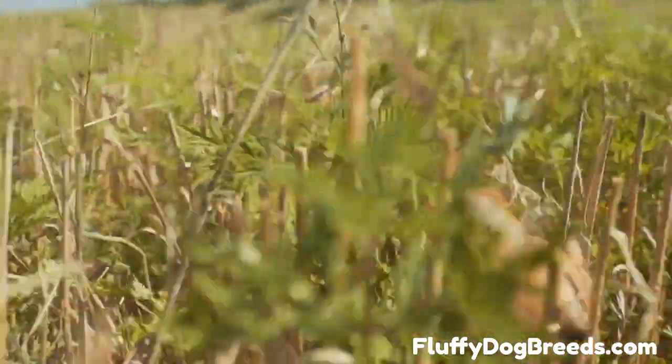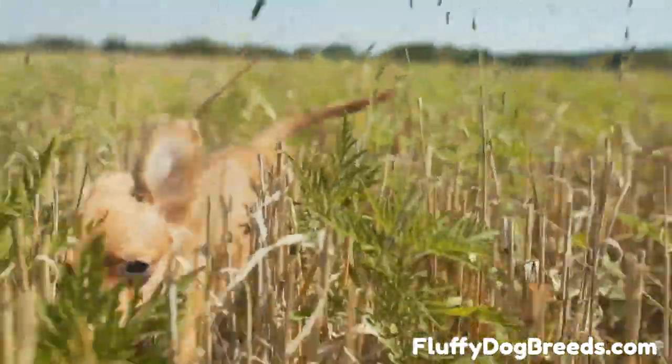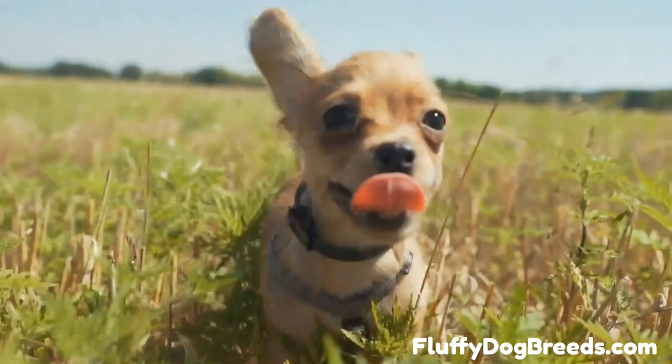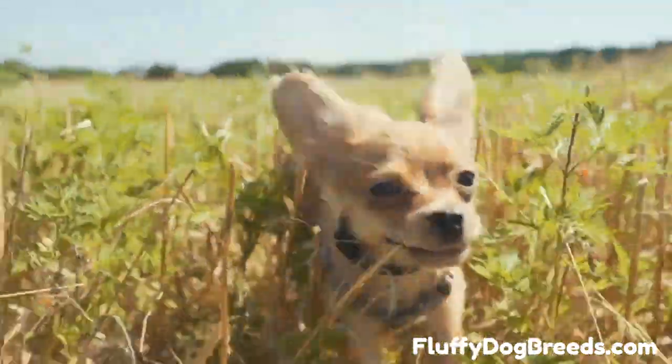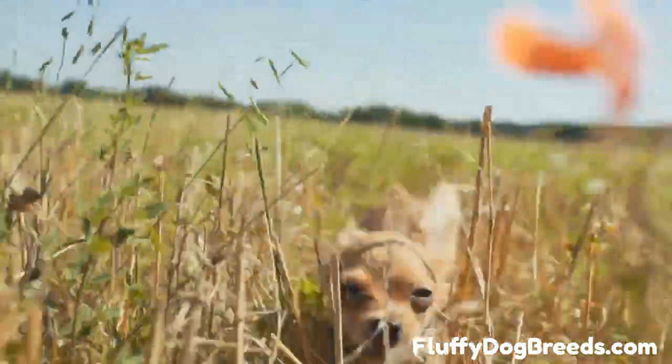The fifth type is the teacup Chihuahua. This type is the smallest of all types, with less than six inches in height and weighing no more than five pounds. They are known for having gentle personalities but also tend to be more fragile than the other types of Chihuahua.